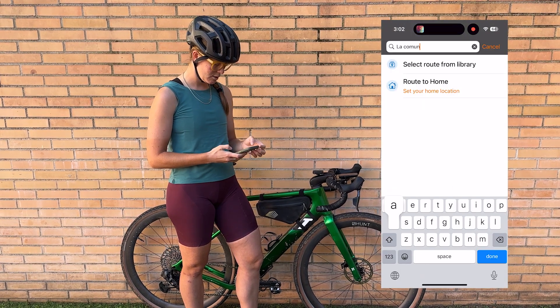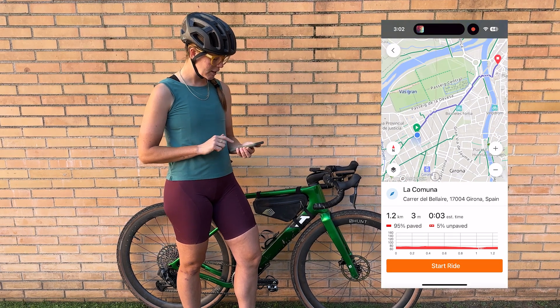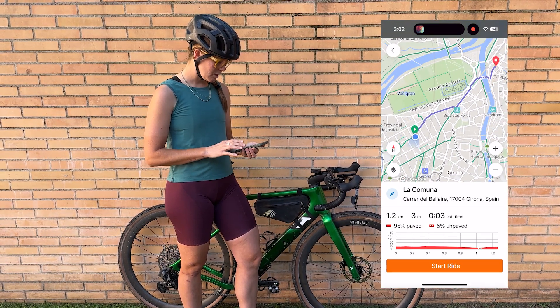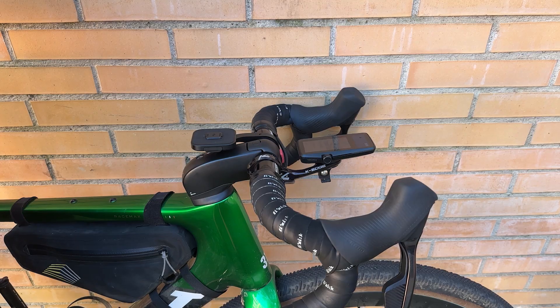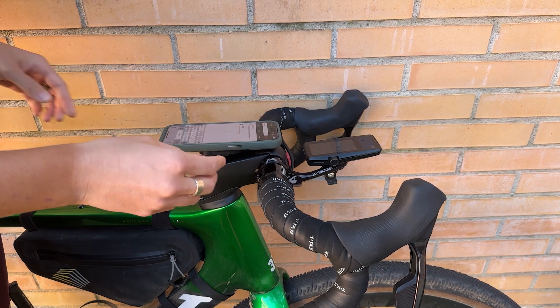La Comuna. Select the location. I'm going to click start and it's going to pull up the directions and the route. I'm going to put my phone here on this Peak Design mount so I can see it while riding.